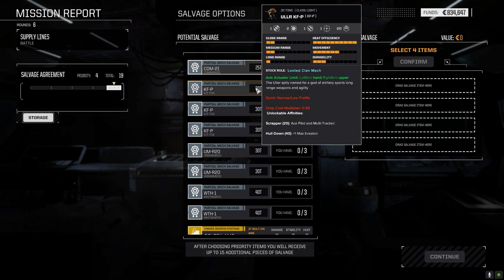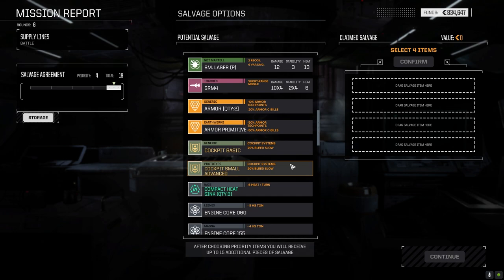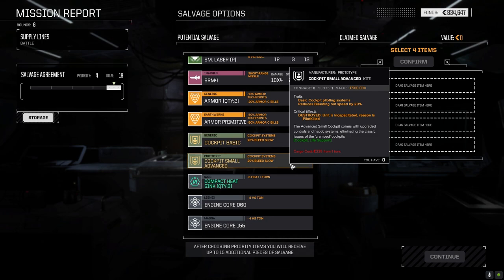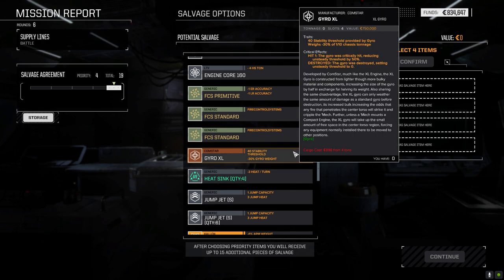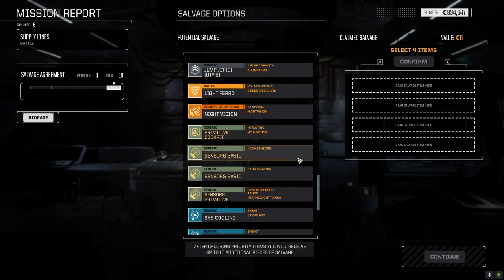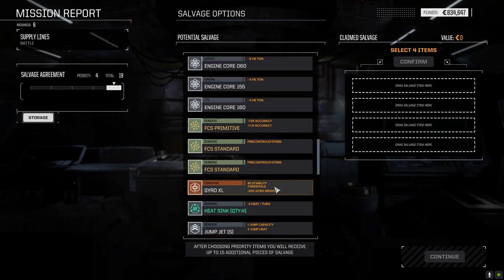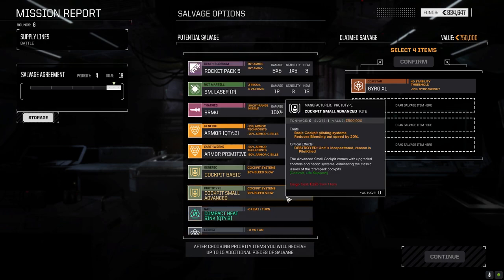Looking at salvage: Kit Fox parts, bolt-on AMS, advanced small cockpit at tonnage zero — so that reduces the tonnage for a small cockpit, not bad. Compact heat sinks, XL gyro. Light ferro, night vision which we don't need. Primitive sensors, regular LRM ammo. They weren't too badly loaded out. I'm going to grab the gyro — and this component is really nice, we rarely see it. Let's grab the three Kit Fox pieces.